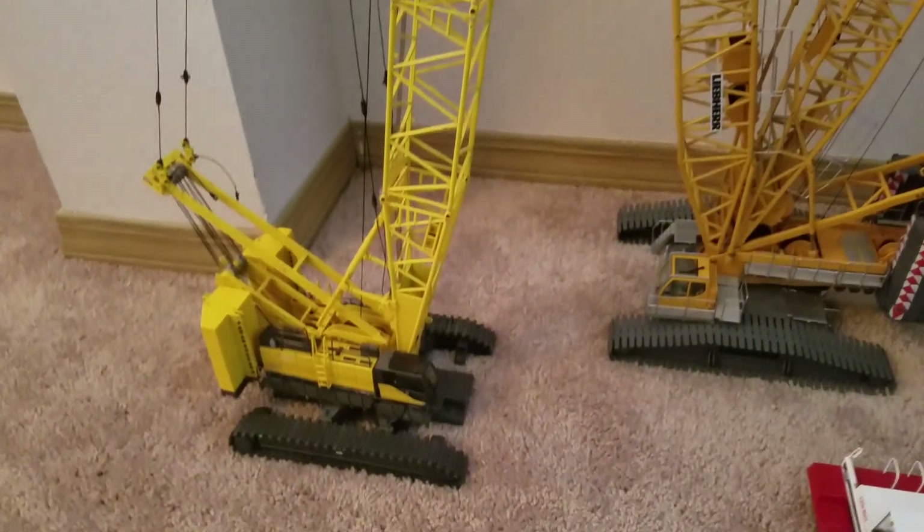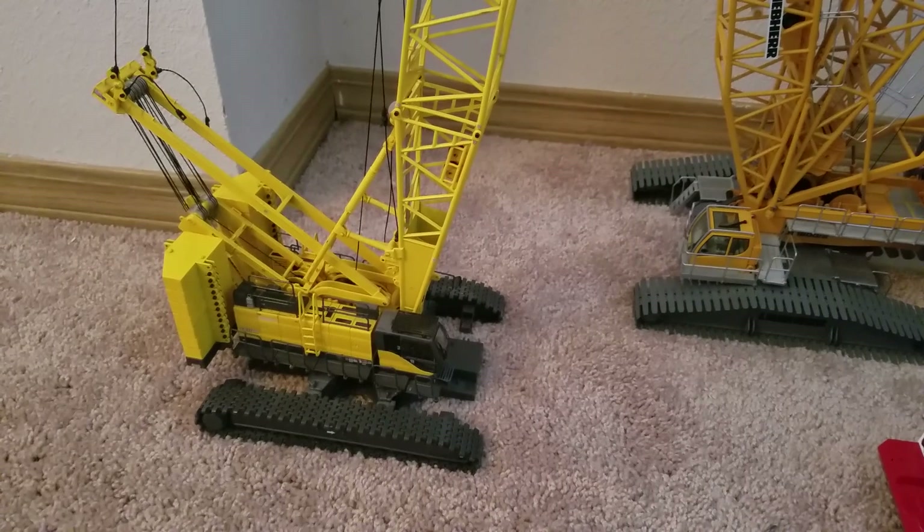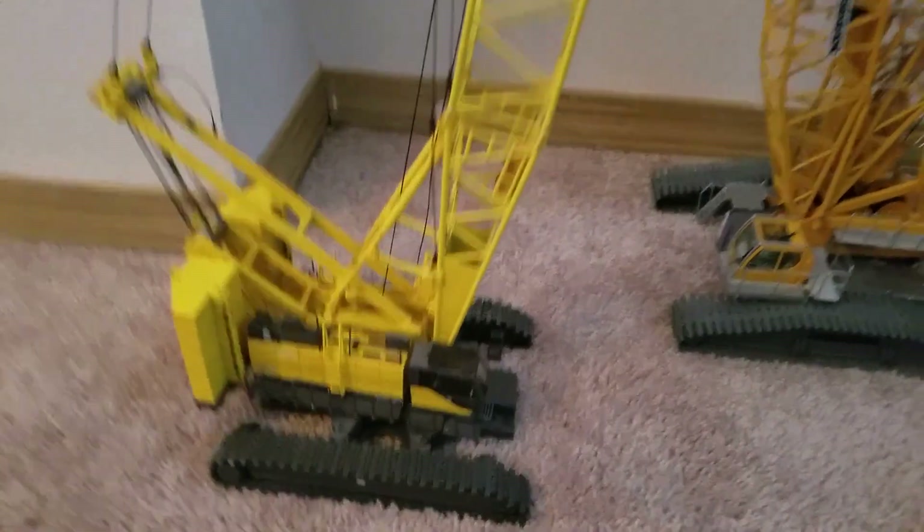And the Kobelco CK 2750, I believe it is.